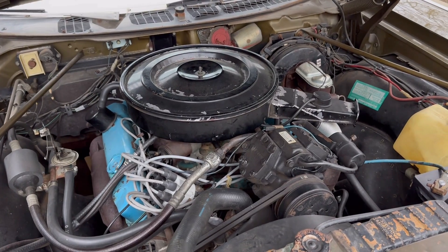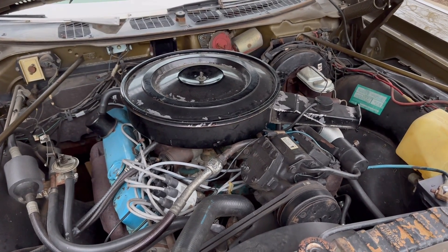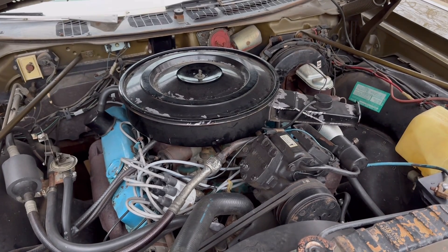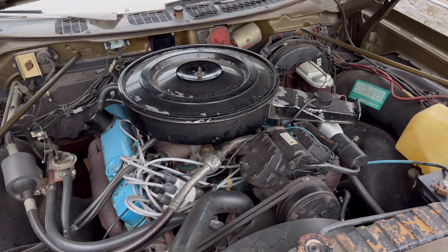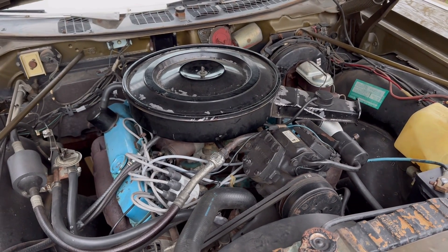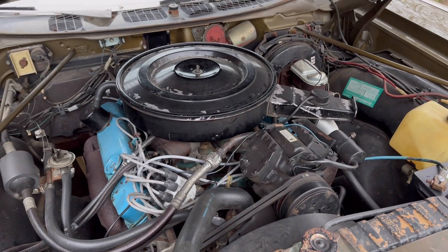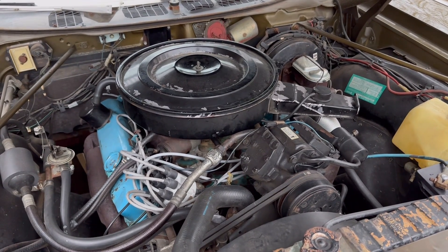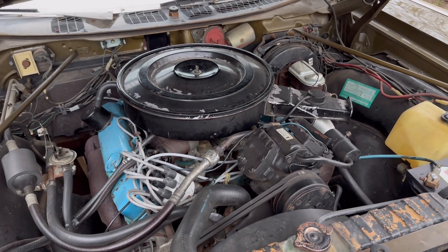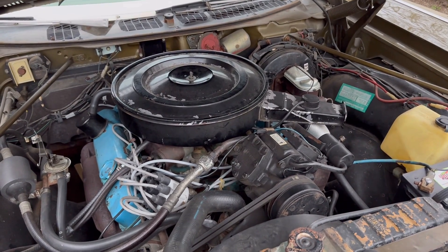Overall it was just a stout, stout engine, particularly through the 1972 model year. In 1973 they would get rid of some of the forged internals, which kind of made sense because by that point this was not a high RPM engine — it was really a lower RPM engine. And it was during this time that Chrysler built really great engines.